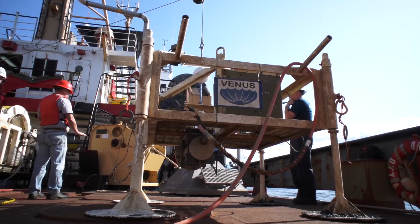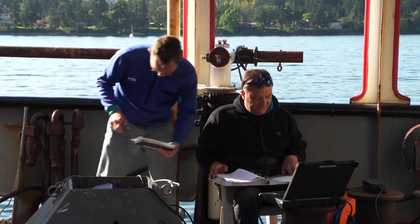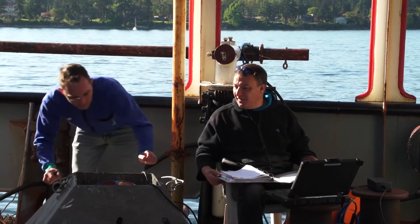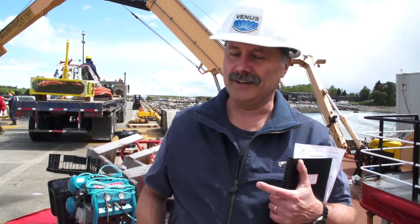In addition to that, we're servicing a lot of the platforms. We're putting down hydrophones for listening to Orca whales, and we've got a couple of dedicated instruments looking at bottom boundary layer processes. It's a busy and pretty ambitious set of cruises, but that's what we're about.